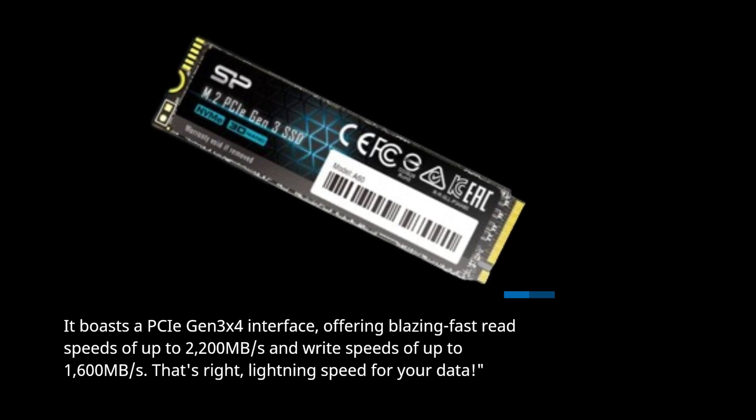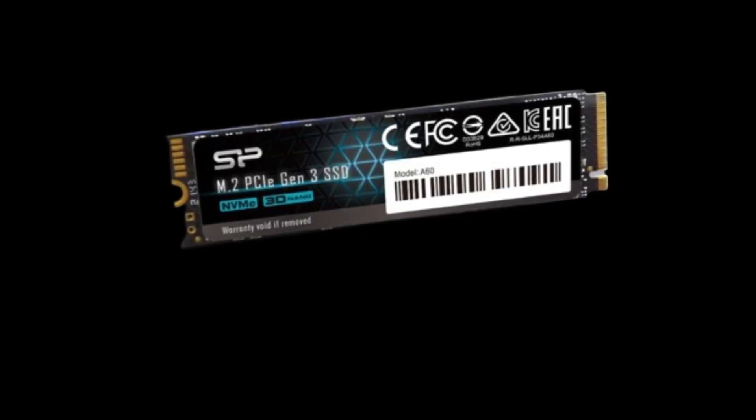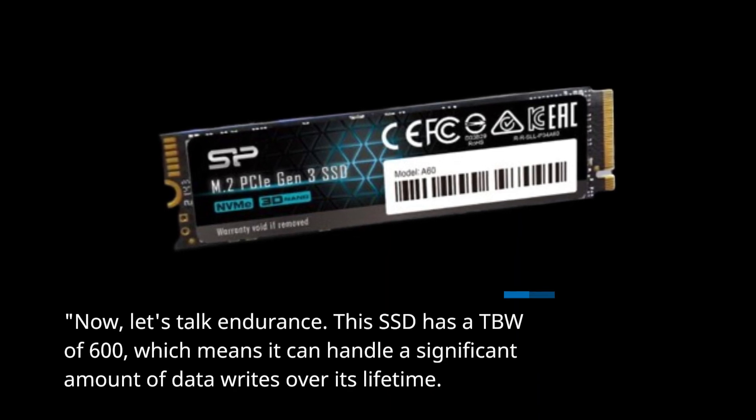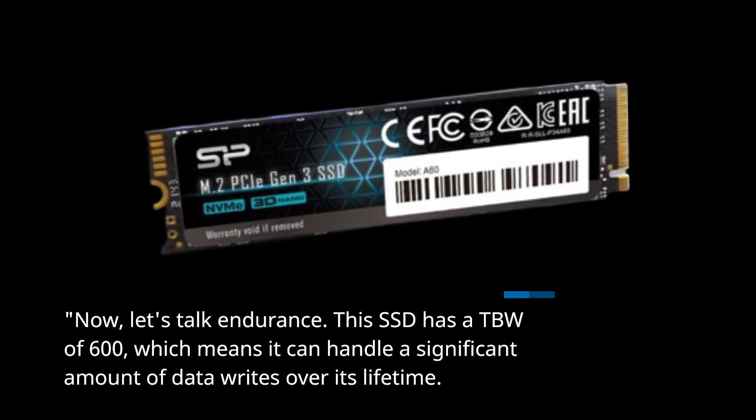That's right, lightning speed for your data. Now, let's talk endurance. This SSD has a TBW of 600, which means it can handle a significant amount of data writes over its lifetime.